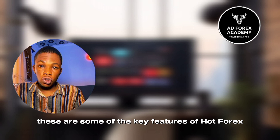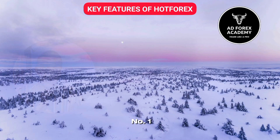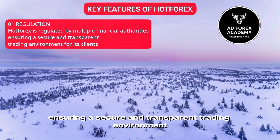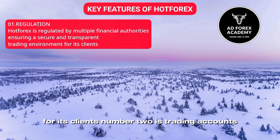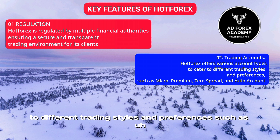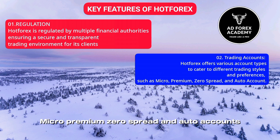These are some of the key features of ArtForex. Number one: ArtForex is regulated by multiple top-tier financial authorities, ensuring a secure and transparent trading environment for its clients. Number two is trading accounts: ArtForex offers various account types to cater to different trading styles and preferences, such as micro, premium, zero spread, and auto accounts.